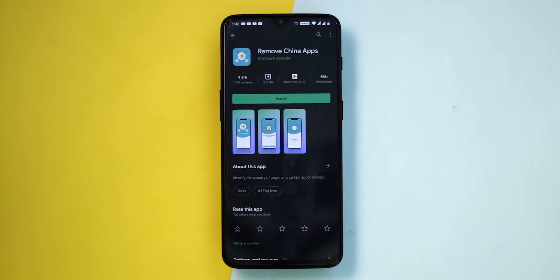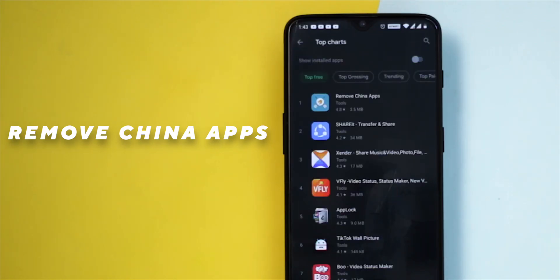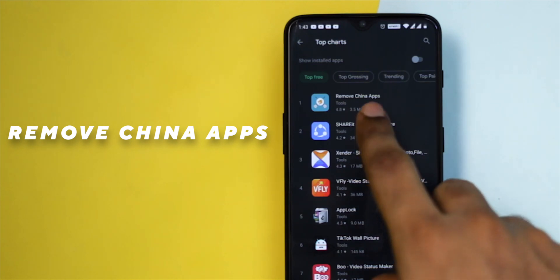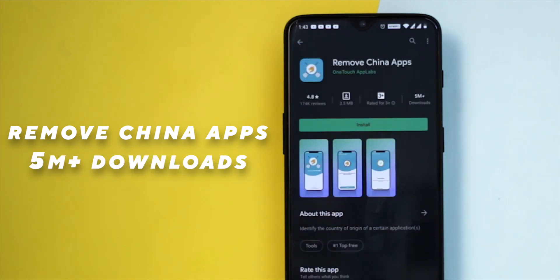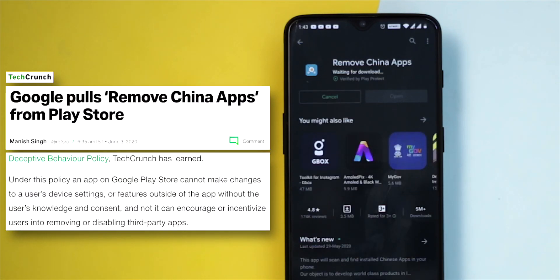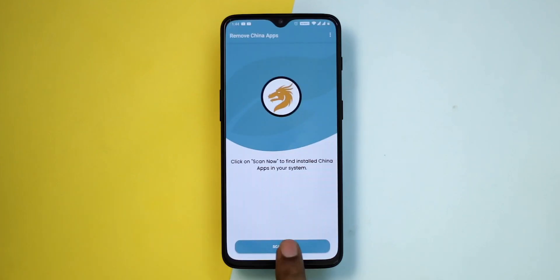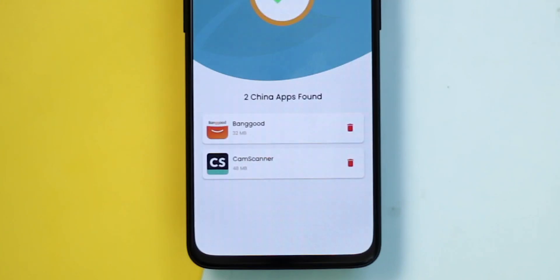Almost everyone has heard about the app called Remove China Apps before it was taken down from the Play Store. It was number one trending with five-plus million downloads. Google Play Store policies don't allow an app to promote the uninstallation of other apps — that was the prime reason it was taken down. We had it installed on a bunch of devices; it detects Chinese apps on your phone and asks you to uninstall them.